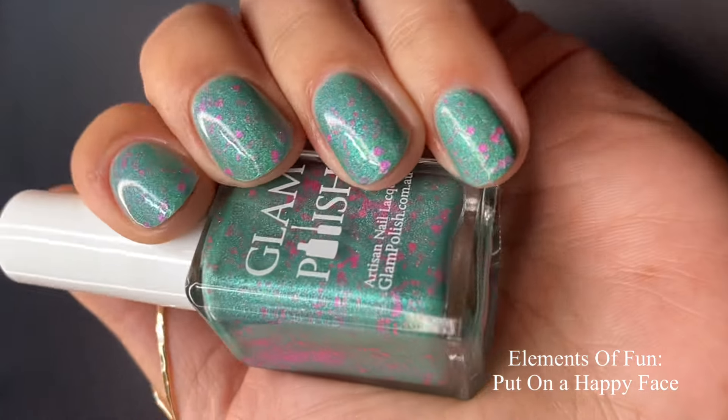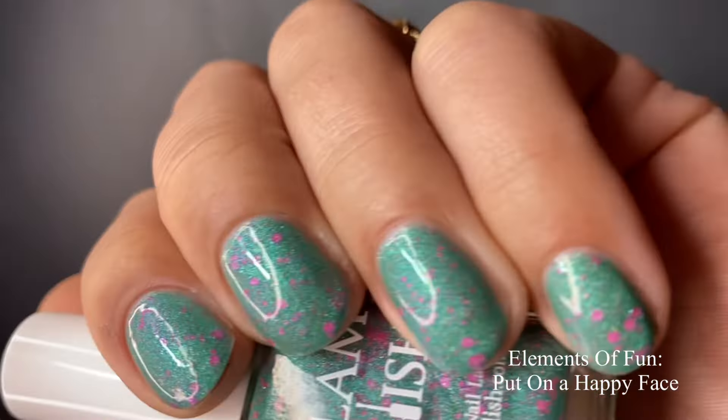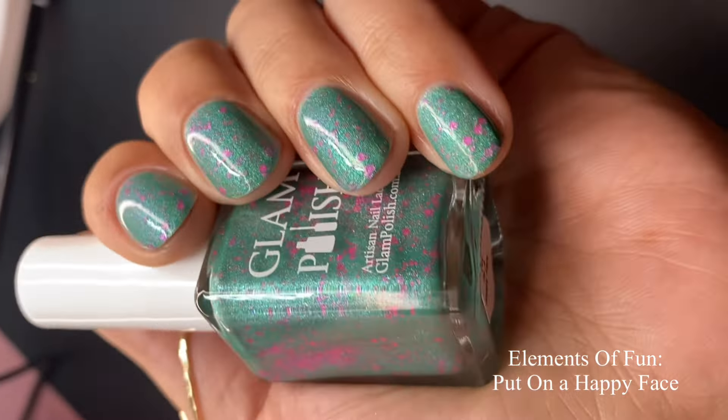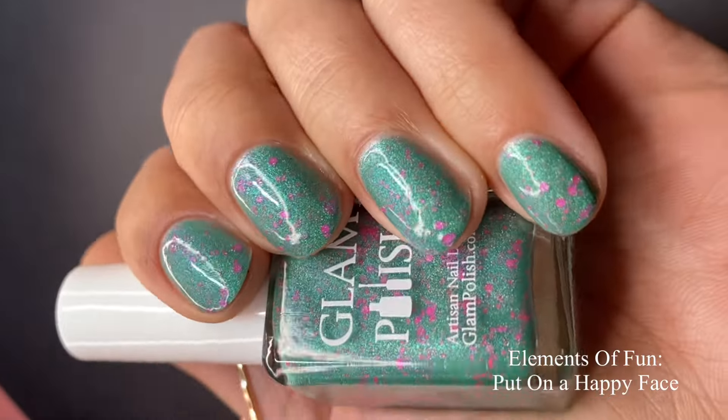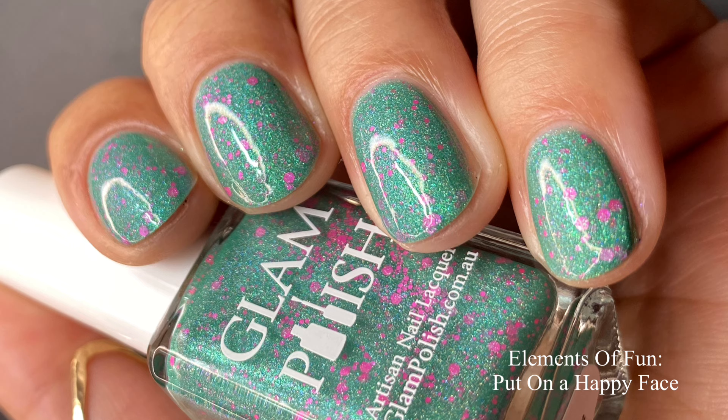Because of all the flakies and glitters, you'll probably want to use a glitter smoother and then your glossy top coat over it to give you that nice plump look. I didn't have to do any fishing for those pink glitters — everything just came out perfectly on the nail. Pictured are two coats of Put on a Happy Face with a glossy top coat.